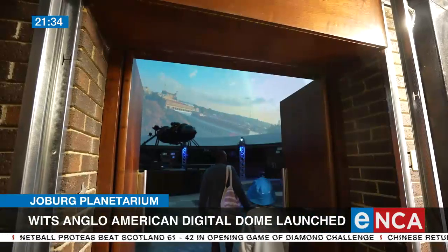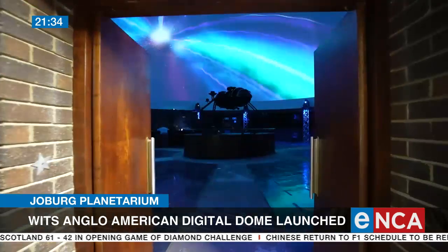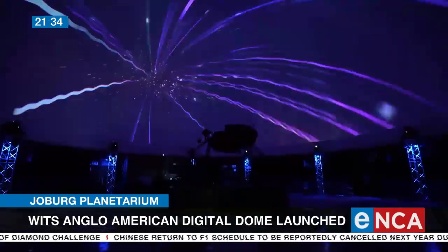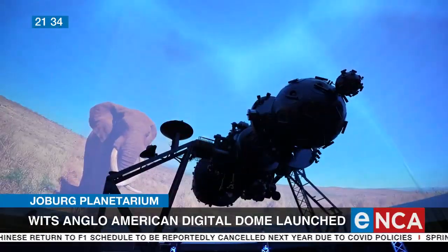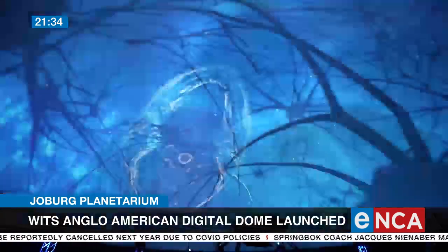I remember, and I think many people will remember, going to the planetarium during their school years. For me, that was many, many years ago, and it was quite basic. So what kind of visual experience can visitors expect? Paint us a picture.